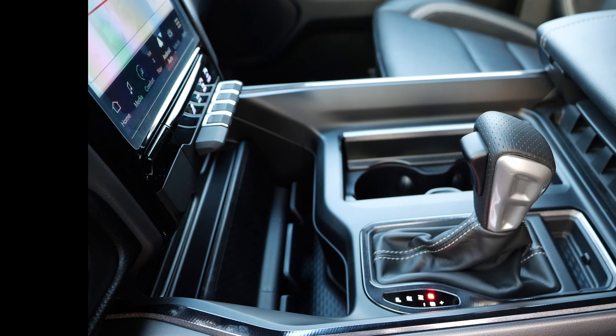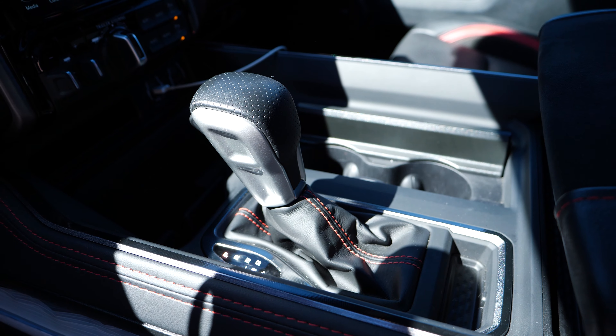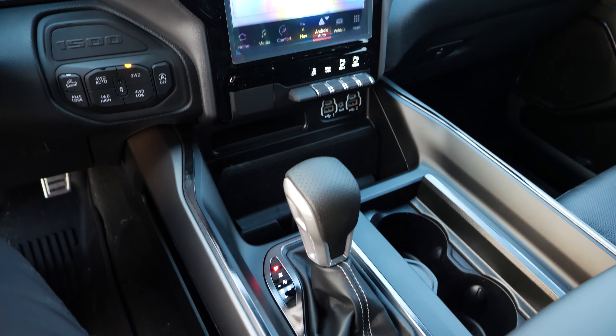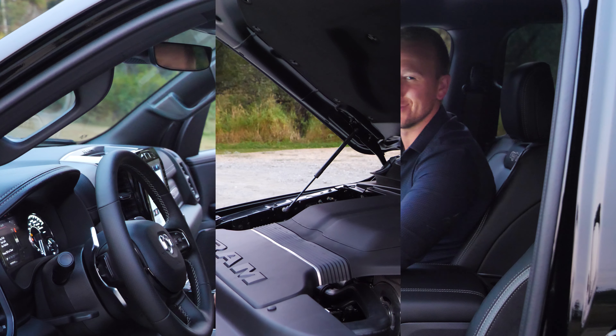Number three: center console shifter. Another addition from our big brother the TRX. If you've been holding off on a Ram 1500 due to that dial shifter, your wish has been granted. Not only does this racing inspired shifter look great, but it feels great in the hand and it's a nice place to rest on an evening cruise.